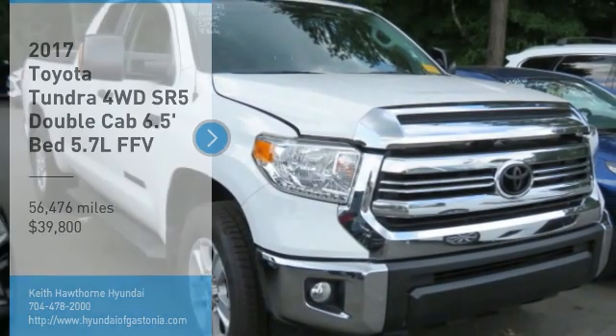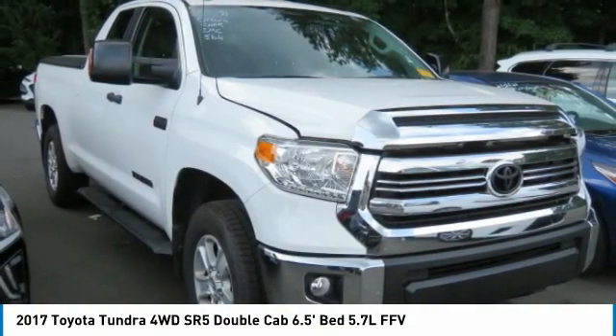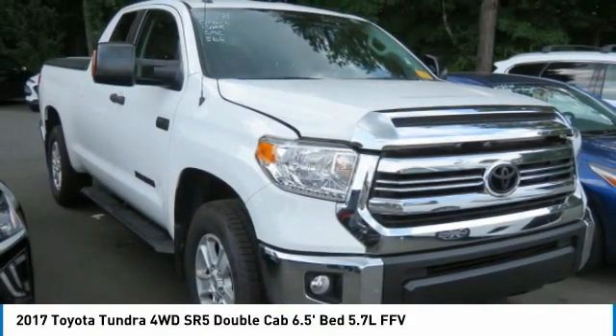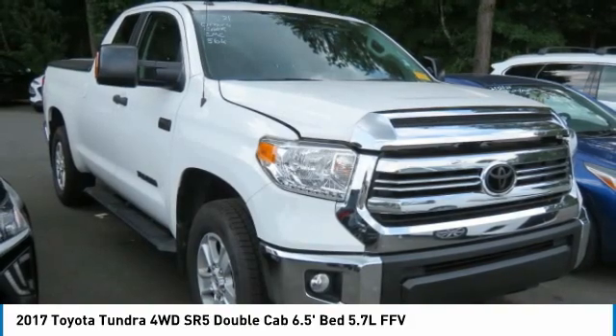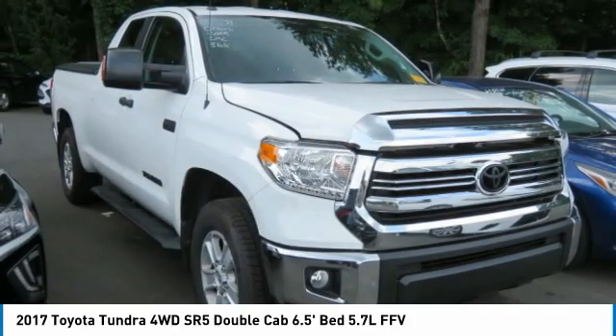Stop by and take a look at the 2017 Tundra. The Tundra has a number of unique features useful for those using it as a work truck, including extra-large door handles, a deck rail system, and an integrated tow hitch.